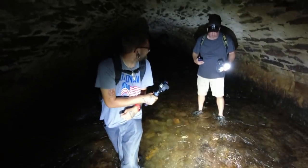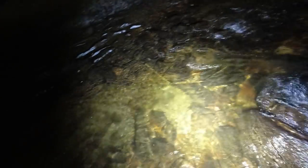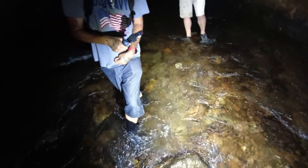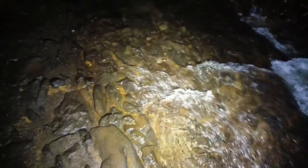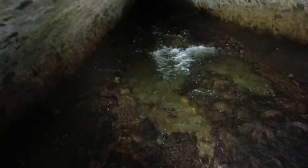What happened? Something splashed. You saw that, right? I thought it was your foot. No, it wasn't. Really? Is it a fish? Could have been a frog or something. Yeah, so we don't know how much farther this keeps going.